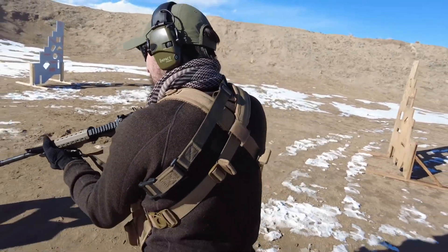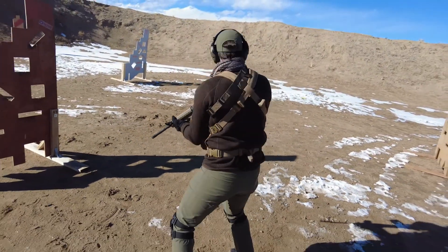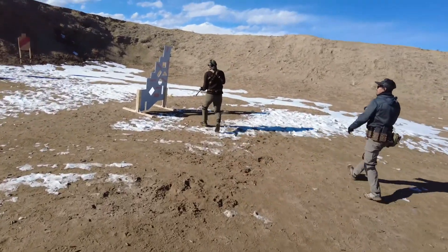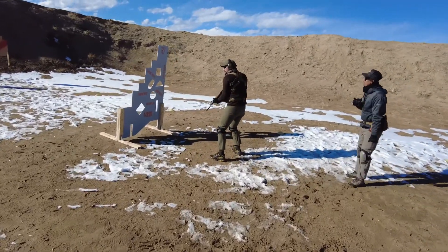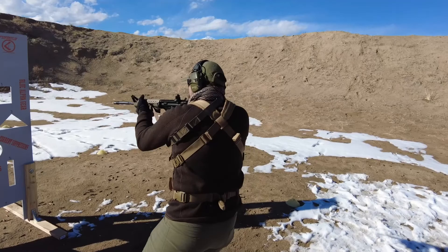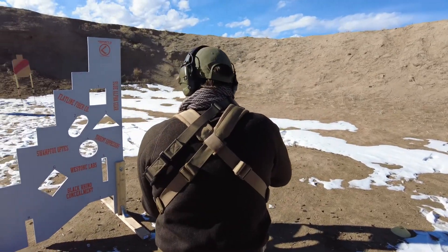I feel like yes. Move! Blue! Better? There you go. Red's right! Alpha! Orange!